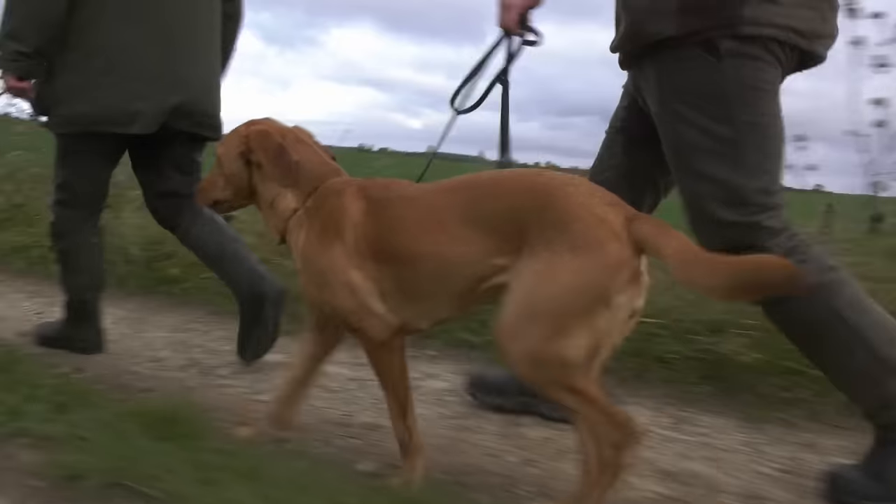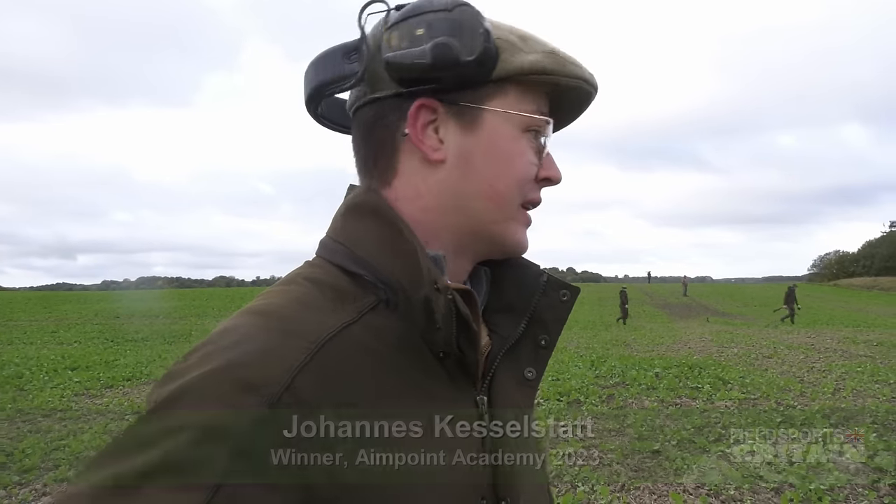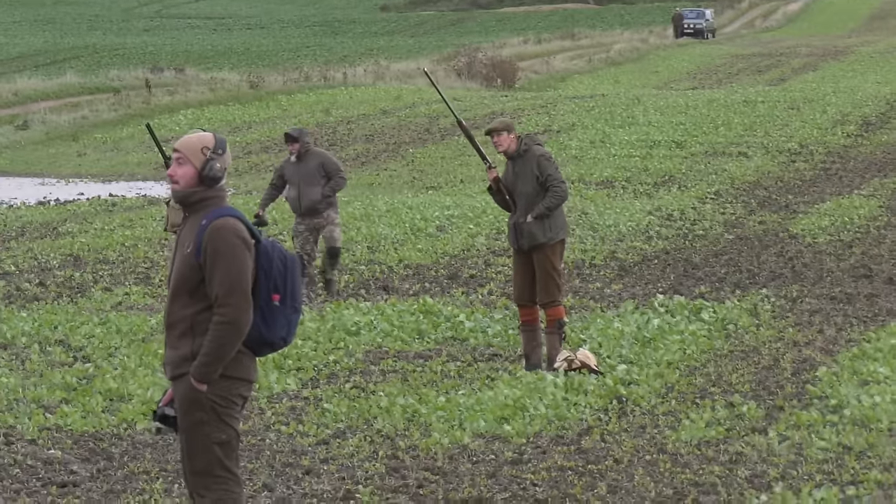Have you done anything like this before, Johannes? Yes, once. The first time was one month ago when I won the Aimpoint Shooting Academy — I was allowed to hunt ducks with Aimpoint here before, but that was totally different conditions: 25 degrees and no wind at all, so this is going to be completely different.